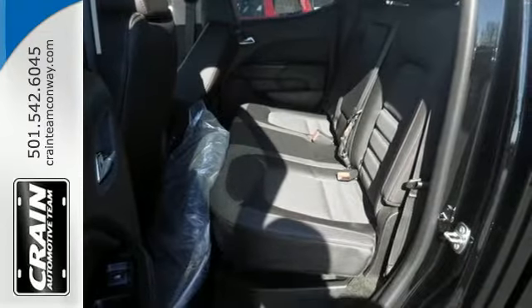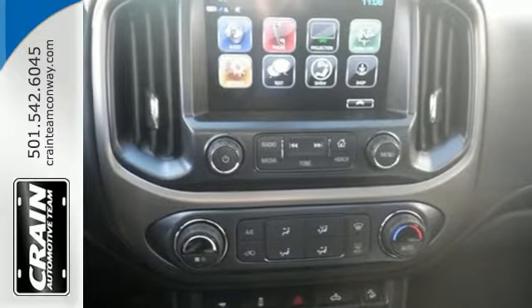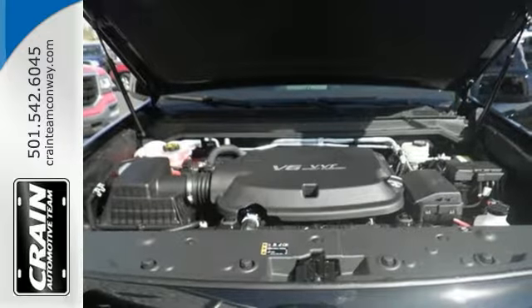The Canyon is a standout that outshines the competition with standard features that include a rear view camera and automatic headlights. Getting in and out of the cargo area is effortless with a corner step rear bumper.